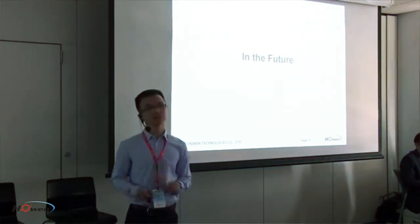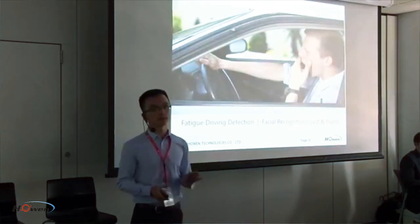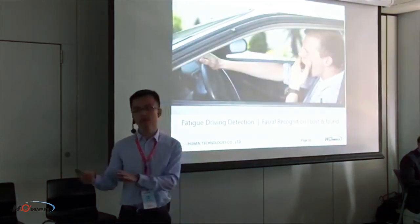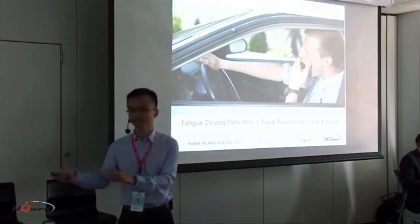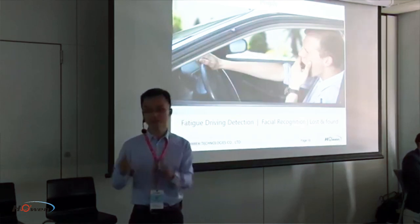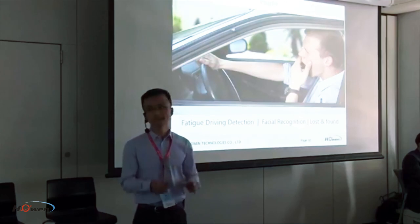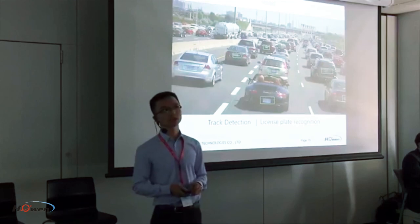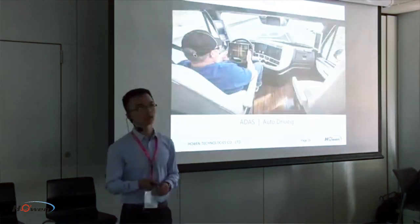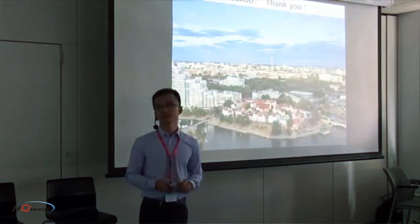In the future we can do even more. We divide it into three parts: people, vehicle, and roads. For people, using the programmable Linux unit we have done fatigue driving detection and facial recognition in a very cost-effective way, working together with partners to co-engineer this solution. We have also done lane detection, license plate recognition, and are looking toward auto-driving in the future.